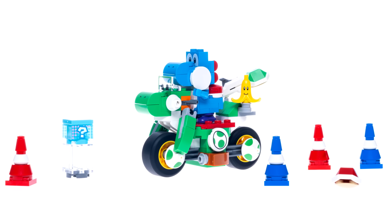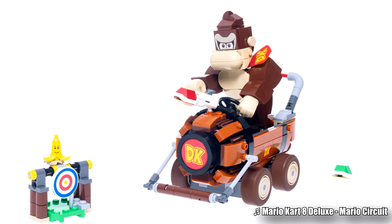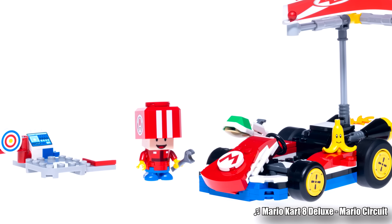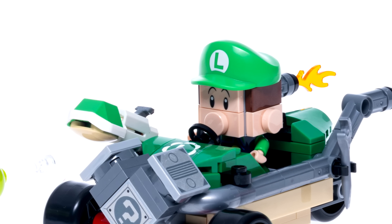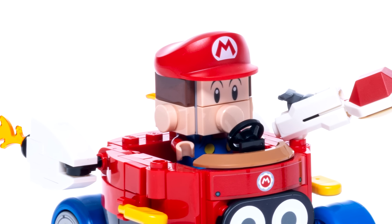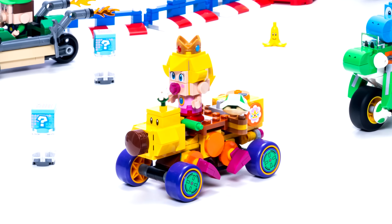But once again, it's in the course building system. There's a big change this time though — figures in the course building system from Mario Kart are now using minifigure parts, specifically minifigure arms. That's it. This is so frustrating. Just give us minifigures. I know I've been complaining about this for years, but they're literally the most recognizable figure from LEGO.